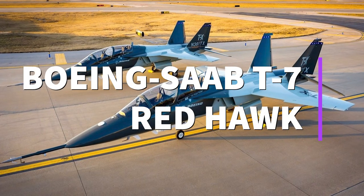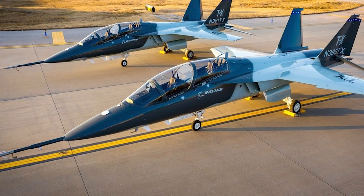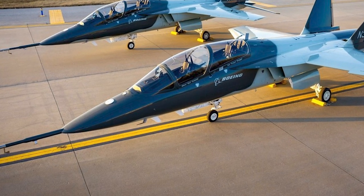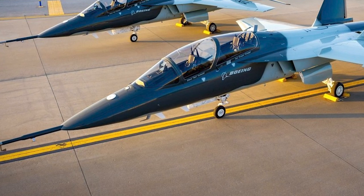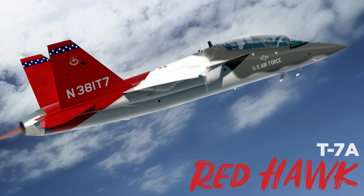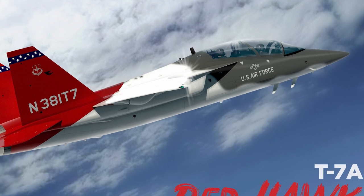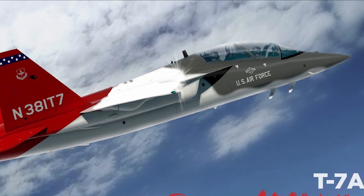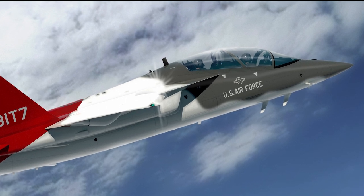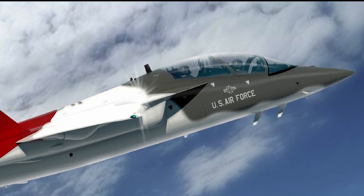The Boeing SAAB T-7 Red Hawk is an advanced jet trainer developed by Boeing in partnership with SAAB. Originally known as the TX, the T-7 Red Hawk was developed to replace the Northrop T-38 Talon as the US Air Force's advanced jet trainer. It was revealed to the public in September 2016 and made its first flight on December 20th the same year. In September 2018, the Red Hawk was officially announced as the replacement for the T-38. A total of 351 aircraft are expected to be produced for the US Air Force. An armed version is planned as a future replacement for Northrop F-5s and Alpha Jets, with hopes to sell more than 2,700 Red Hawks worldwide. SAAB has contributed newly developed software for the T-7.